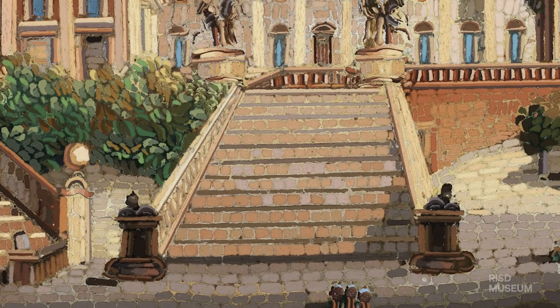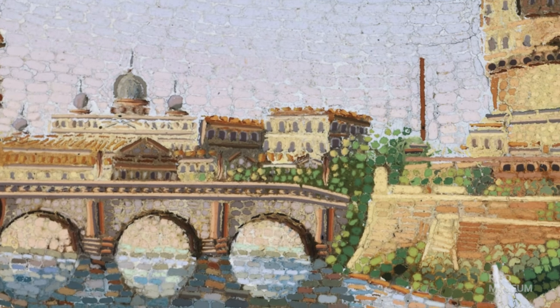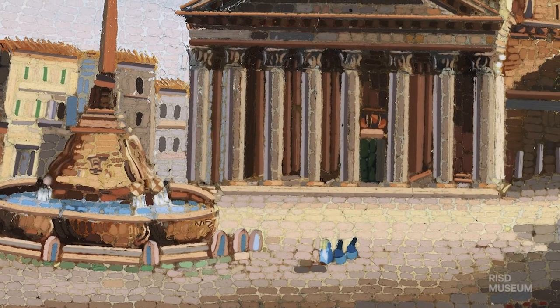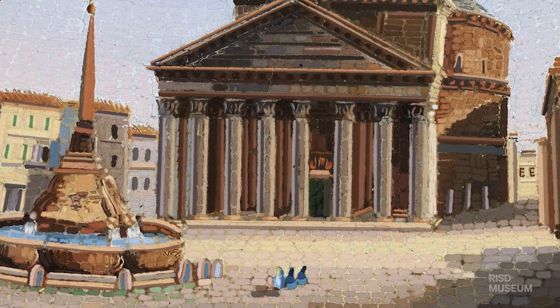Micro mosaics were typically made as things for visitors and tourists to Rome to take home with them — a signifier, an object that showed they had had that experience. Going to Rome was part of what began in the 18th century for young men as a sort of rite of passage: to go to the heart of classicism and to have an education, both artistic and cultural, to learn about the great classics centered within Rome.